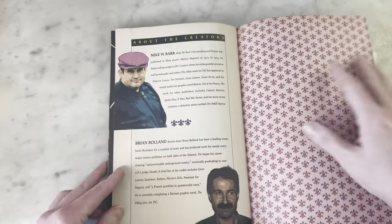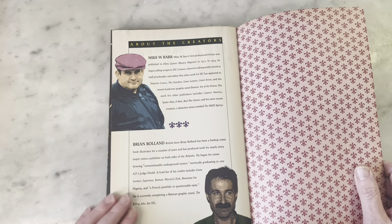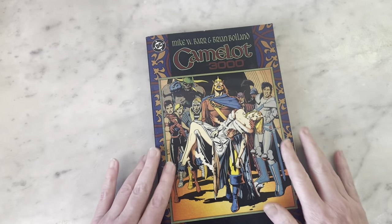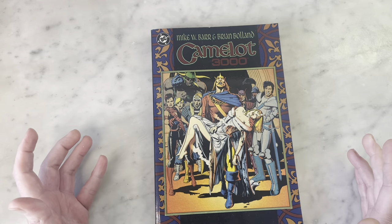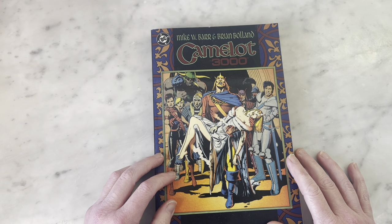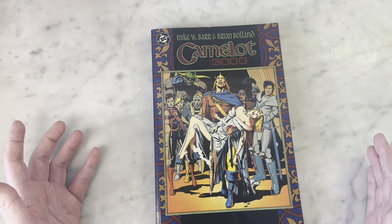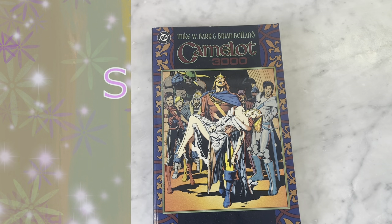So I guess that's the end — that's a look at Mike W. Barr and Brian Bolland's great trade paperback collection of Camelot 3000, a different take on King Arthur and the Knights of the Round Table. Anyway, I'm Michael Troy. Please subscribe to my channel, hit like, and I'll bring you more content later. Thanks, guys.